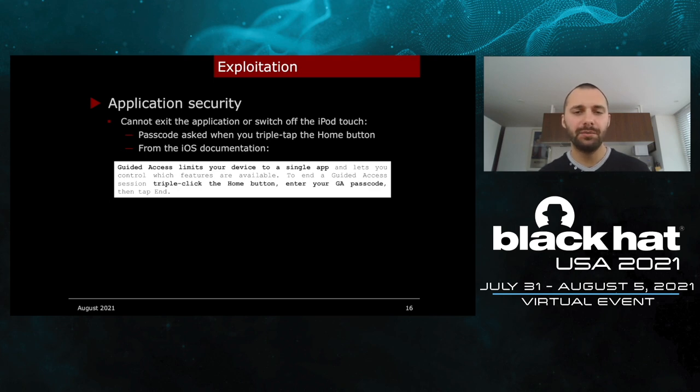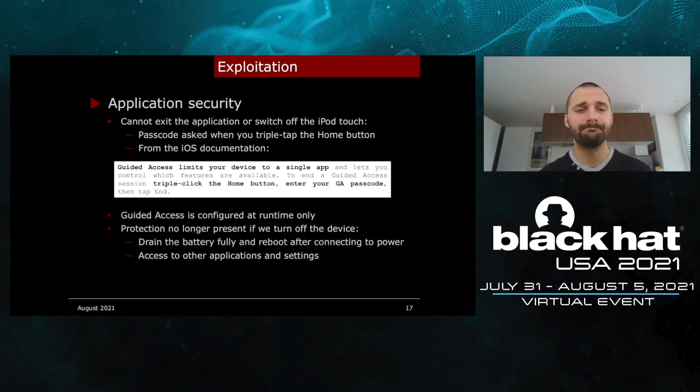This feature is used when you want to let a child use the device, so that it can only use the application you want. After reading the documentation, I knew that protection was being used because of the device behavior. The thing is that this protection is only configured at runtime, meaning the protection is no longer present if we reboot the device. We cannot turn off the iPod by pressing the button, but we can still drain its battery, then connect it to power and reboot the device. Once we do that, the protection is gone and we can access everything — other applications and the iPod Touch settings.